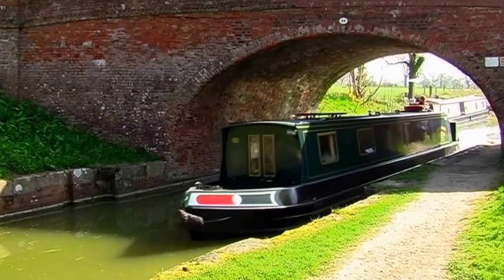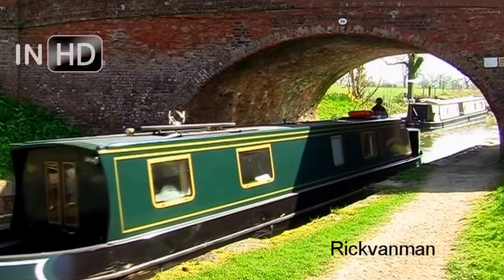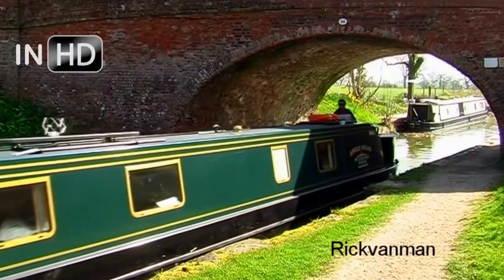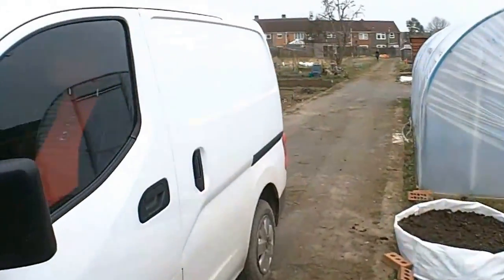You're watching the Rick Van Man Channel and in today's video Rick is back on the allotments. Greetings and salutations - we are back at the allotment. It's now Sunday and I've got a van full of stuff to plant.